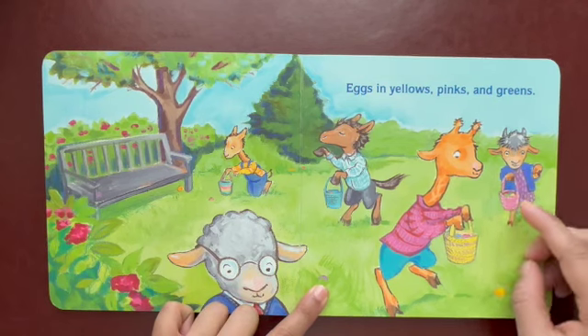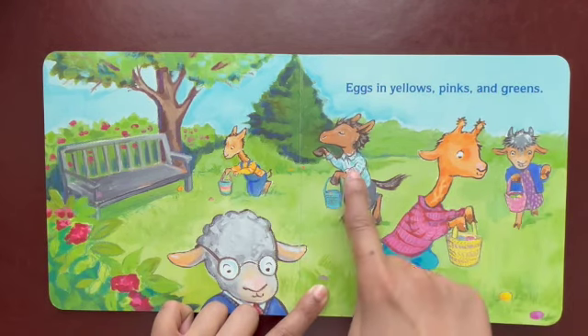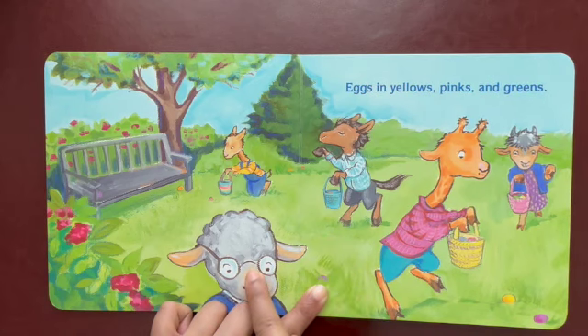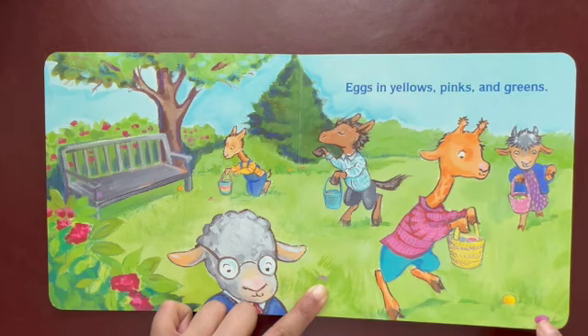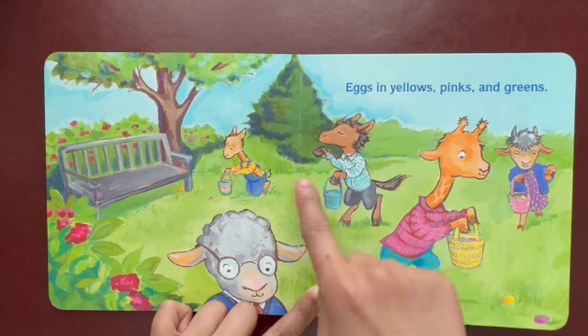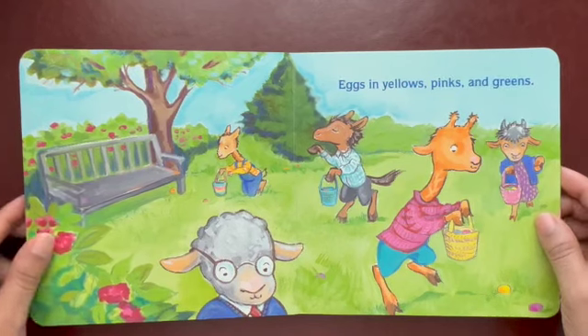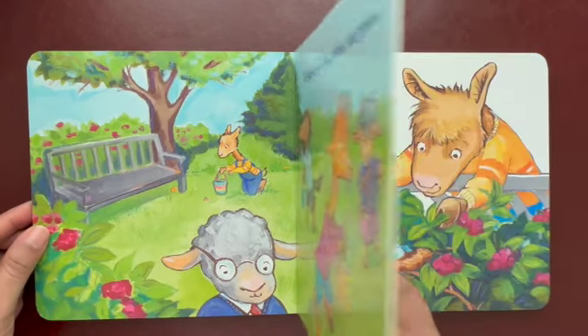We got so many baby llamas here. One, two, three, four, five babies are hunting for Easter eggs. Look, pink Easter egg, yellow Easter egg, and there's some more. They all are looking for it. That's the fun about Easter.